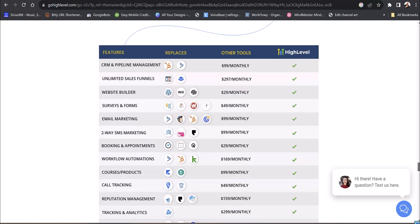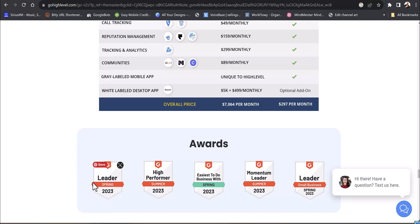Workflows are for automation. When somebody comes in and starts with you, after their first training session you can have an automation set up to send them a review link to get a Google or Facebook review right away. You can set up courses, as I mentioned earlier.